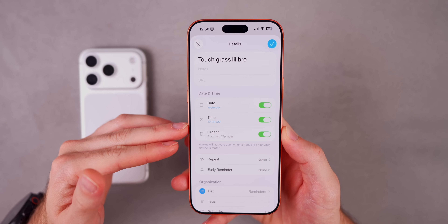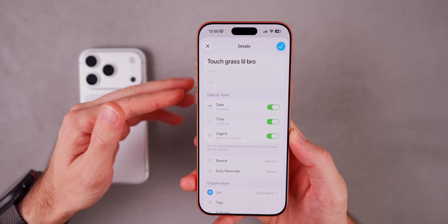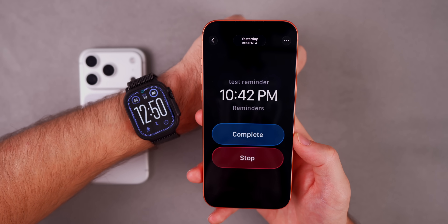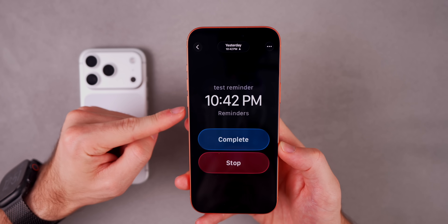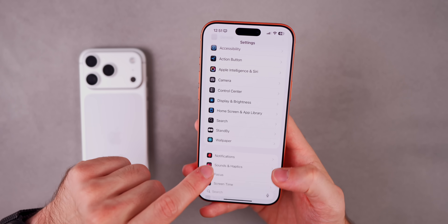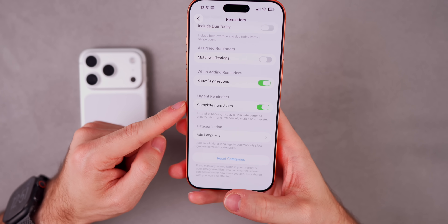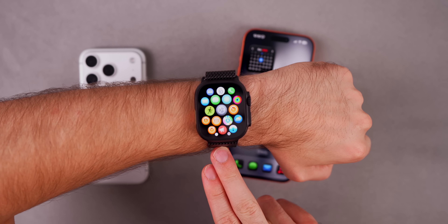With Reminders in watchOS 26.2 and iOS 26.2, you can now set a reminder as urgent. When you do, it sets an alarm alongside the reminder and alerts you when it's due. This notification and alarm also comes through on your Apple Watch. The watch notification shows the reminder name, time, and options to complete or stop — or snooze and stop if you haven't enabled the 'complete from alarm' setting in Reminders settings under Urgent Reminders. Also with iOS 26.2, automatic Wi-Fi network syncing between iPhone and Apple Watch will be disabled in the EU to comply with new regulations.